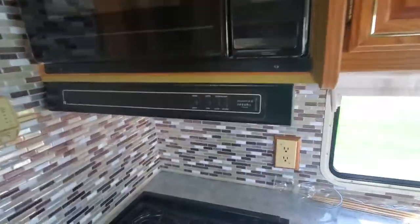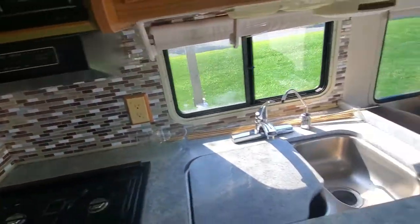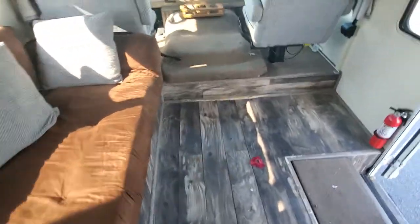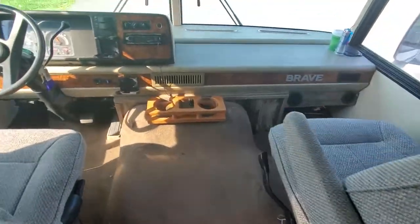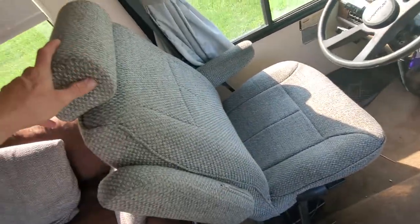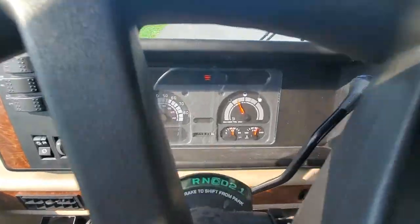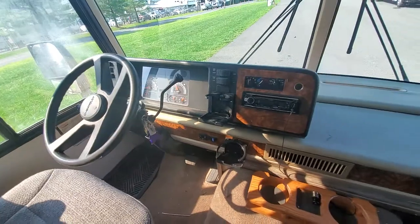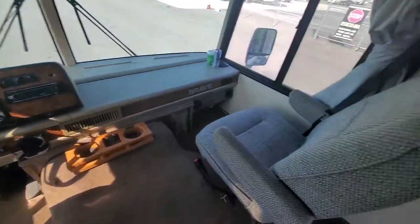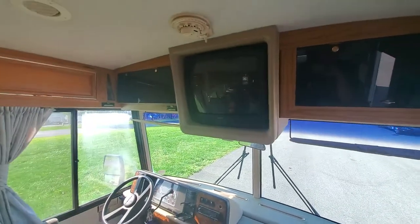The generator does not run. It has 1,026 hours on it and makes a solenoid clicking sound when you try to start it. It definitely needs to be overhauled, but it's all there — the parts are there. For those of you who've tried to find a generator in the past year, you know that's almost impossible and costs a lot of money. This one already has one; all you've got to do is take it to a small engine repair shop or generator store and have them rebuild it.